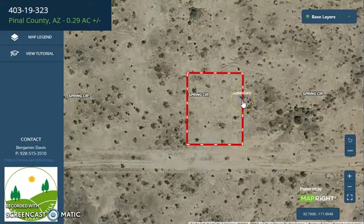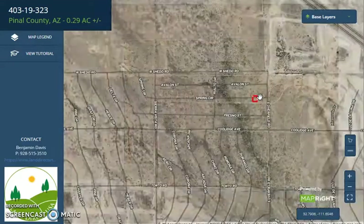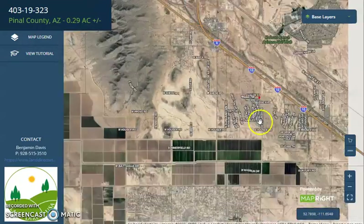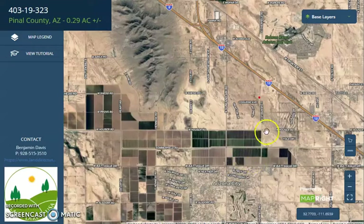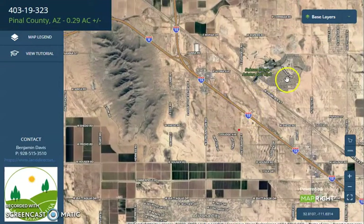This is the lot. Adjoining lots are available, so you can purchase two or more lots. If you zoom out, you will see how close Arizona City is. Here's Highway 10 and Robson Ranch.